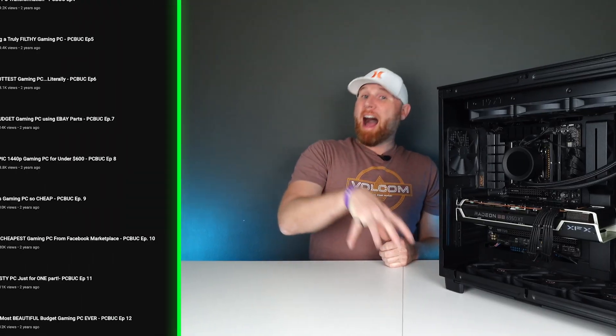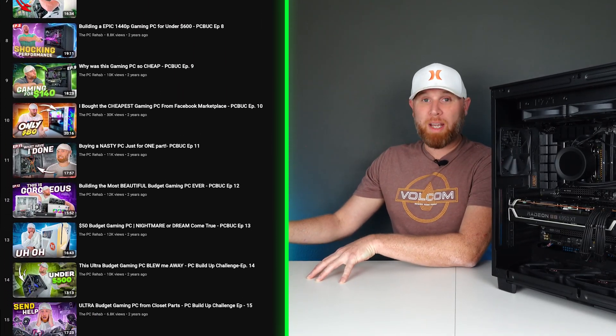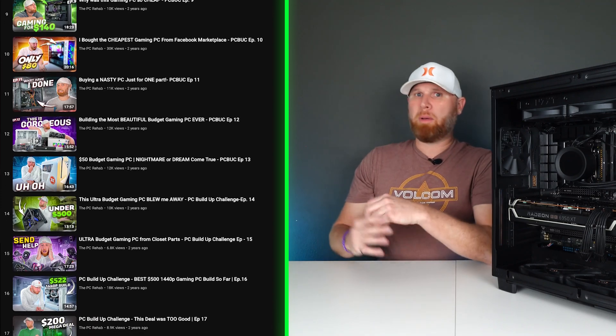I completely understand that there are some people who just won't use used hardware for their systems, and that's completely fine. But I have proven time and time again through the PC Build-Up Challenge that we can use used hardware to build absolute monster gaming systems that will perform well for years and years to come, and we're able to do that for a lot less money than what those people are going to be using to build their brand new systems.